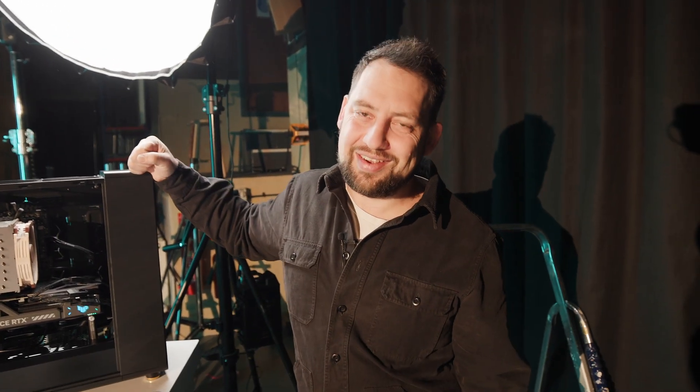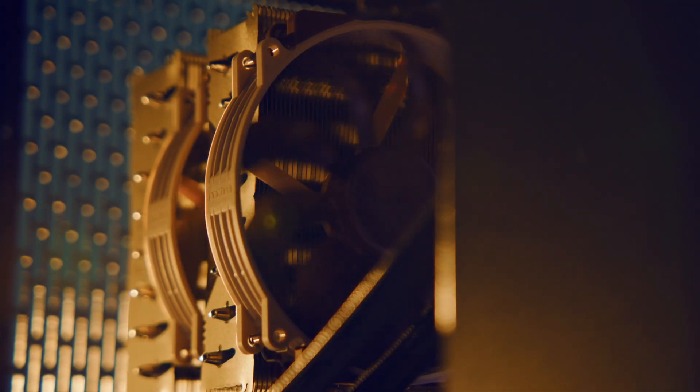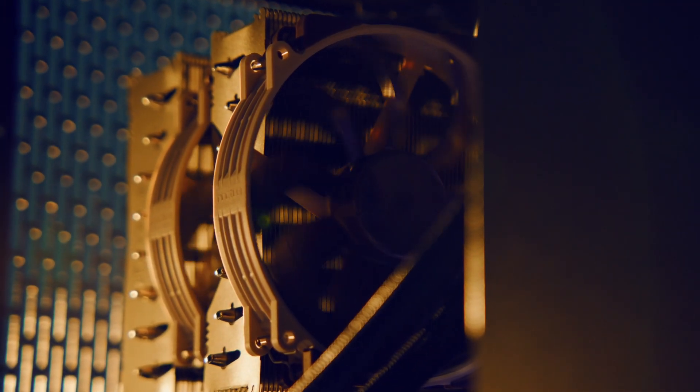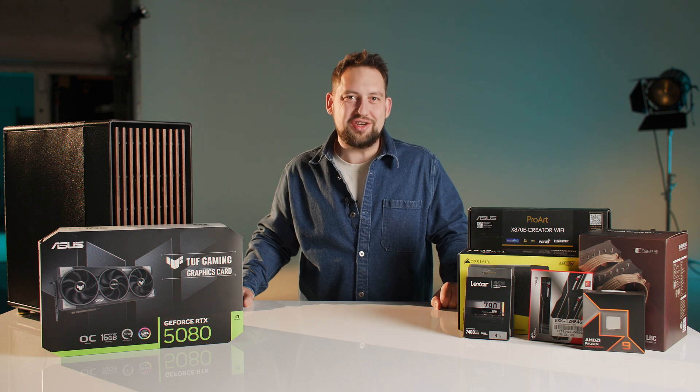We wanted to build this absolutely awesome PC workstation and it hasn't quite gone to plan. Hopefully today we're going to find the solution and then we can actually see how fast this thing is. Hi, my name is James from The Picture House and today we're going to be taking a look at all of these random boxes of equipment which we will put together to build a workstation PC — a really bad boy workstation PC, like quite possibly one of the most powerful workstation PCs out there.